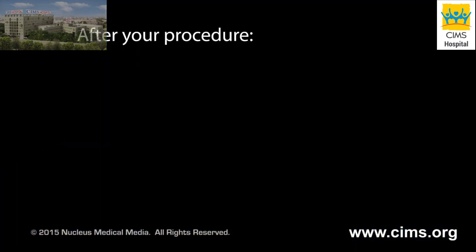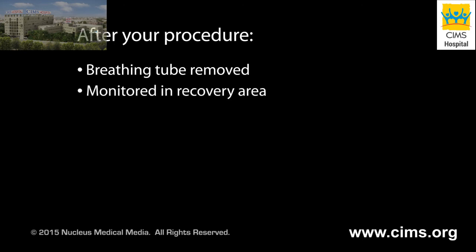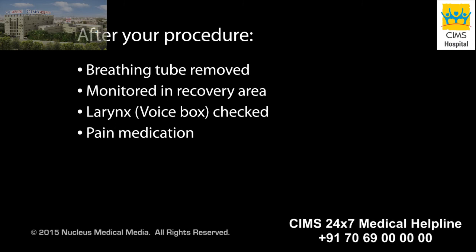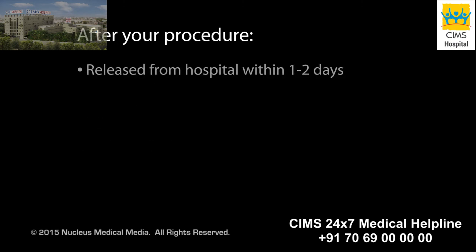After your procedure, your breathing tube will be removed and you will be taken to the recovery area for monitoring. Your surgeon may check your larynx for injury. You will be given pain medication as needed. You may continue to receive antibiotics through your IV. Most patients are released from the hospital one or two days after the procedure.